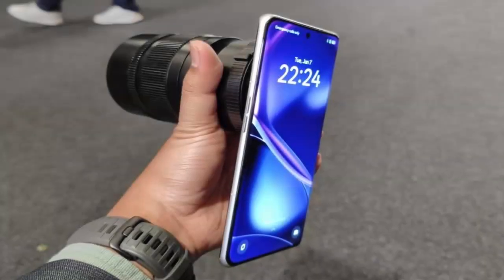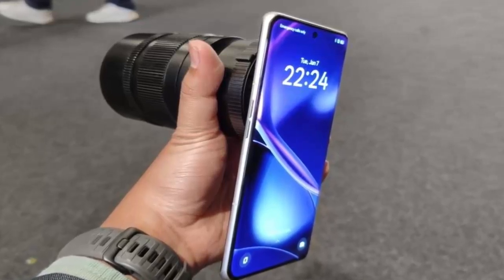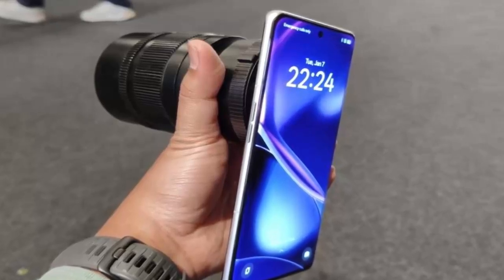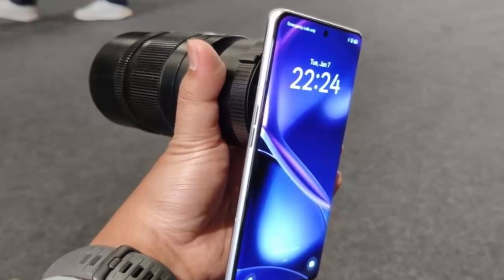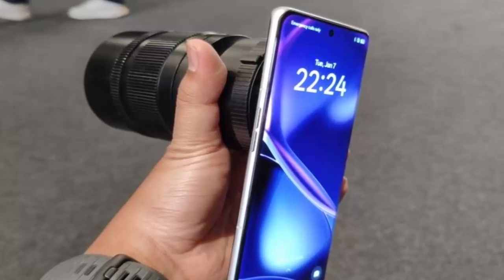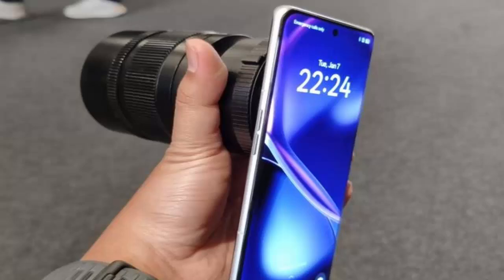This concept phone may not be a retail product anytime soon, but it demonstrates Realme's commitment to pushing boundaries and redefining what's possible with smartphone cameras. Realme's innovation is a step toward the future, where professional photography and mobile devices collide — proving the lines between smartphones and pro cameras are starting to blur.